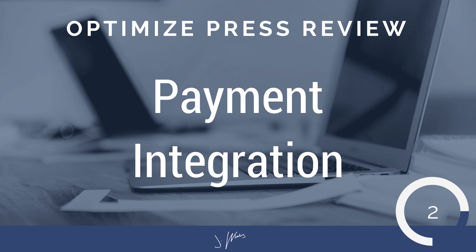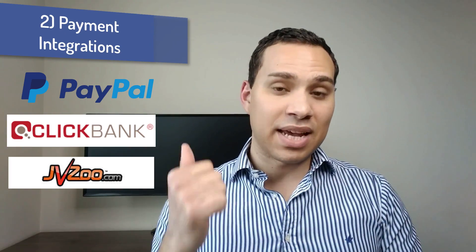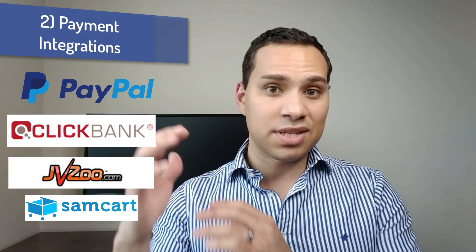Number four is payment integration, and this is really cool because it has a direct integration with PayPal, ClickBank, and JVZoo. You can also use it with things like SamCart as well, although I'm not going to cover that because SamCart has their own thing that plugs into OptimizePress. What's really nice is you don't have to pay for a separate shopping cart software — PayPal, ClickBank, and JVZoo are all free solutions that just take small fees when you actually make a sale.